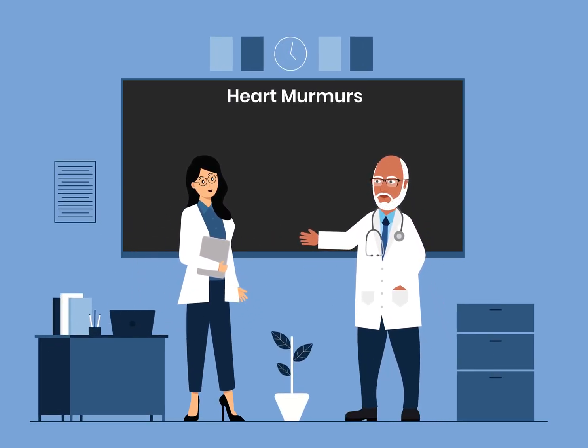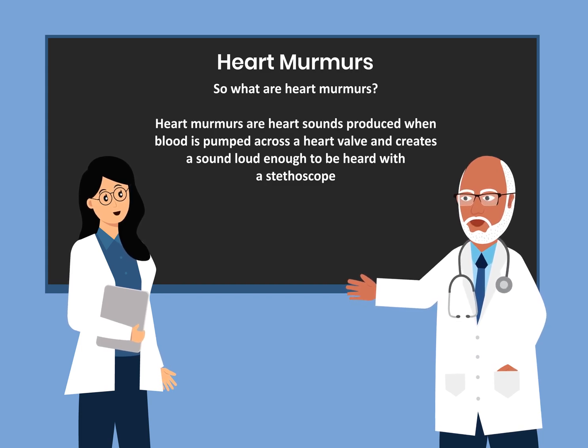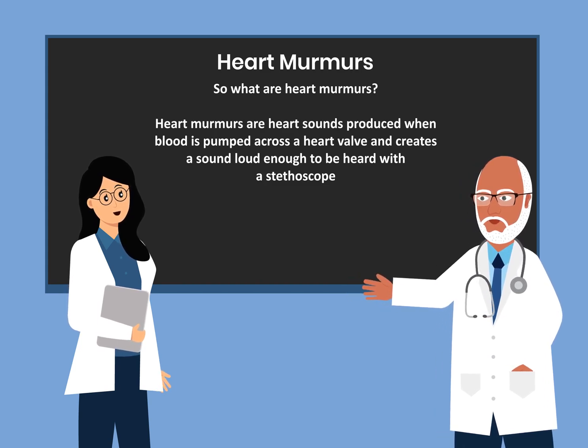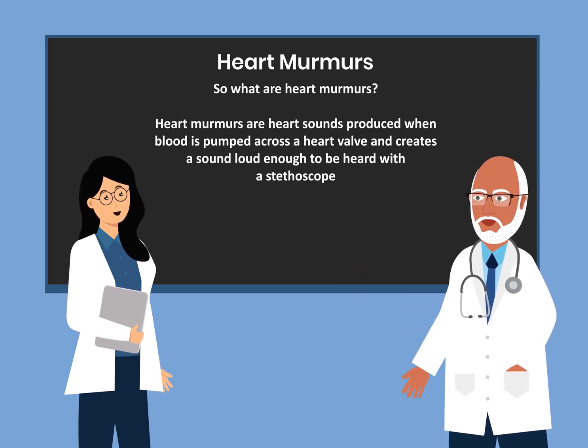Today, I want to talk with you about heart murmurs. So the question is asked, what are heart murmurs? Heart murmurs are heart sounds produced when blood is pumped across a heart valve and creates a sound loud enough to be heard with a stethoscope.